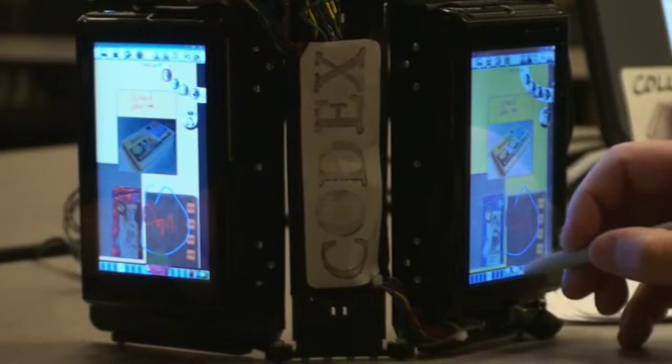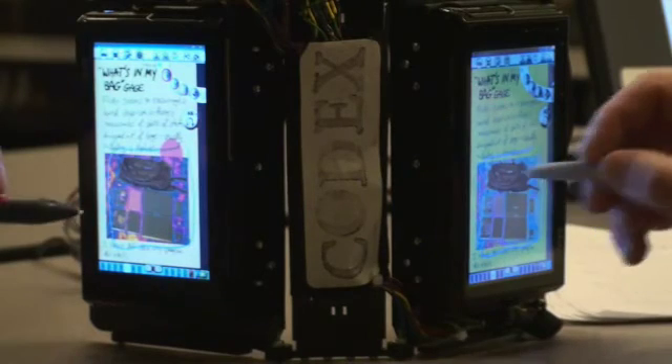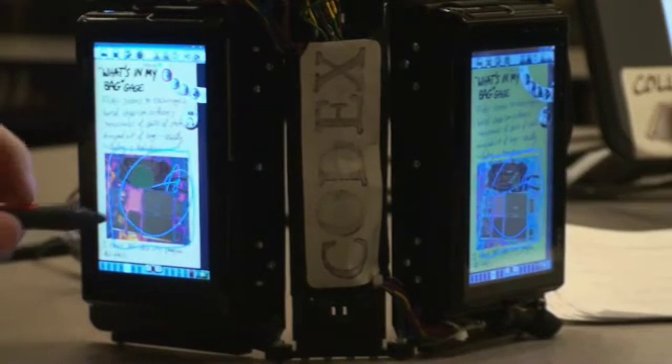Joe shows Morgan another page: for some reason, people post pictures of everything in their bag. Morgan says to put that in the presentation, and they agree to work on it together.